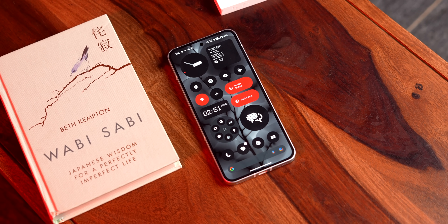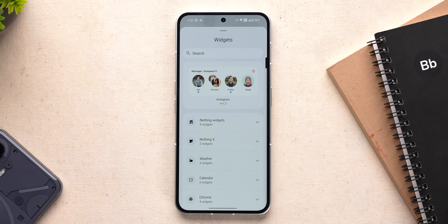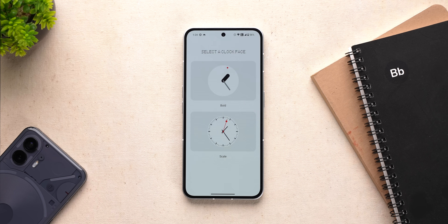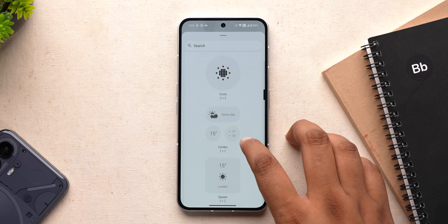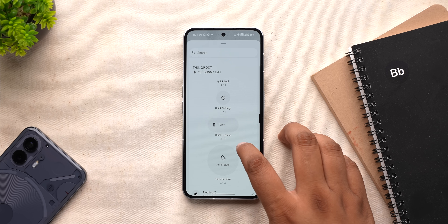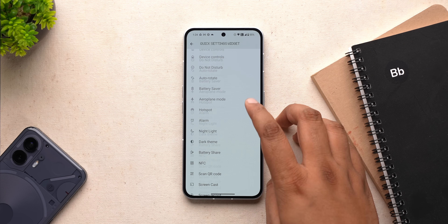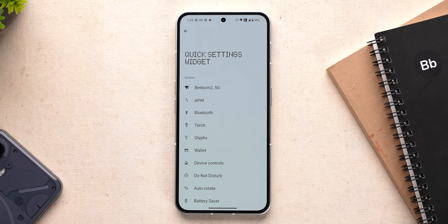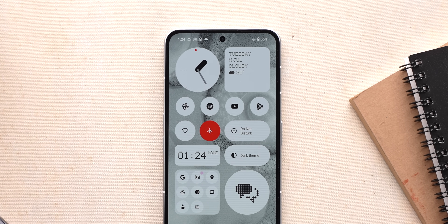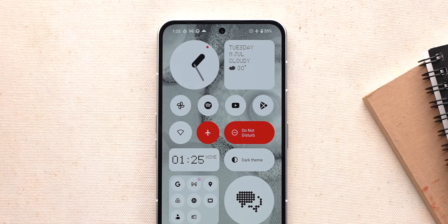This is what the Nothing OS 2.0 home screen looks like. The focus is on the widgets and it looks really cool. There are a number of new widgets — new clock widgets, cool new weather widgets — but the most useful are these quick settings widgets. There are three different quick settings widgets and they let you choose from any option: Wi-Fi, Bluetooth, Torch, DND, Auto Rotate, anything. I can turn on airplane mode from the home screen, and I love how the widget goes red. I can turn on DND right from here too.